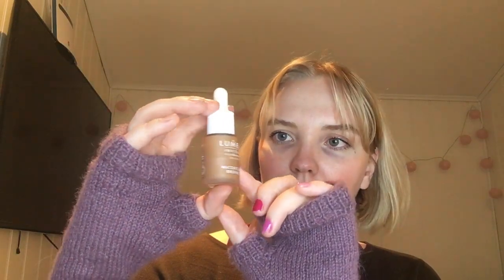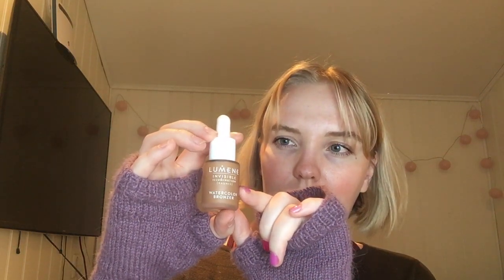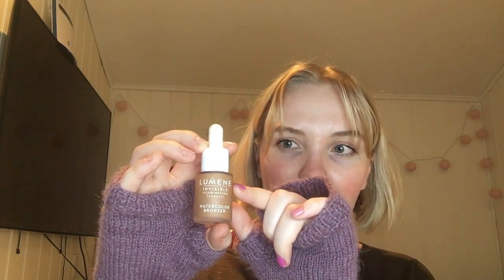Then we have the Lumina Watercolor Bronzer in Summer Glow. This also went down two grams — I'm right at about the halfway point now. If I remember correctly we were at the quarter point last update, so if I use a quarter each update I should have it done in about two months. It went from 50 grams to 48 grams.